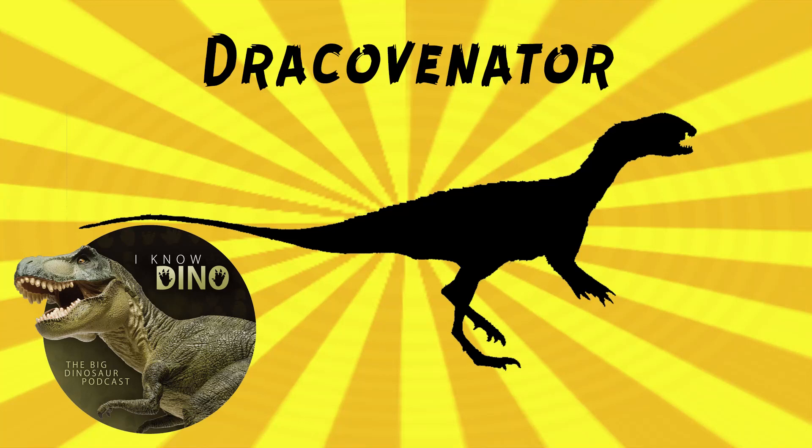And now on to our dinosaur of the day: Dracovenator, or Dracovenator, depending on your preference for that last part. This was a request from Morgan via our Patreon and Discord, so thanks! It was a neotheropod that lived in the early Jurassic in what is now South Africa, found in the Elliott Formation, and it was a medium-sized dinosaur, estimated to be up to 18 to 21 feet, or 5.5 to 6.5 meters long, and weighing 550 pounds, or 250 kilograms.